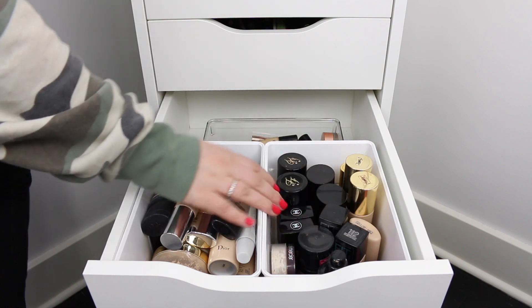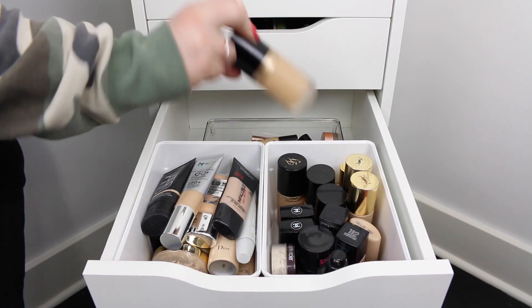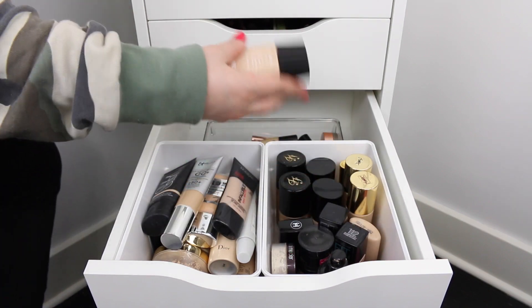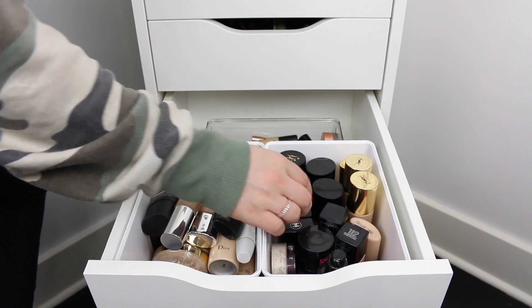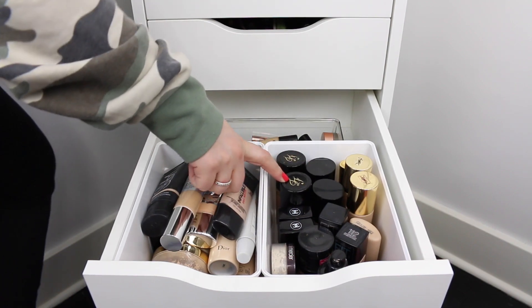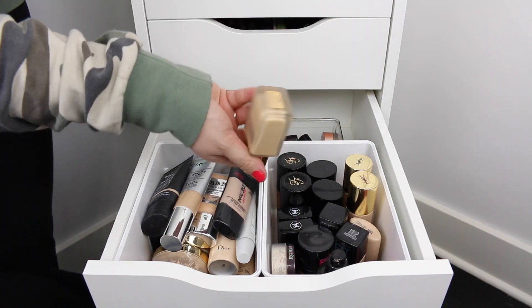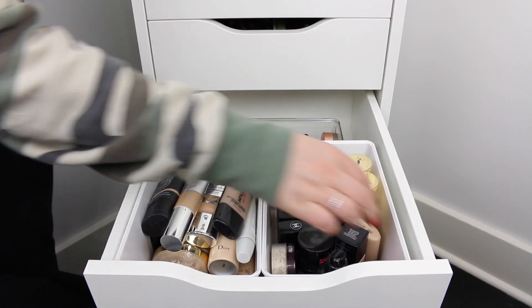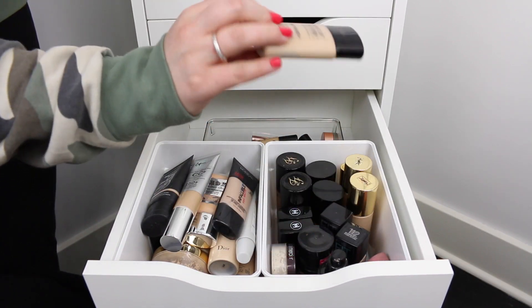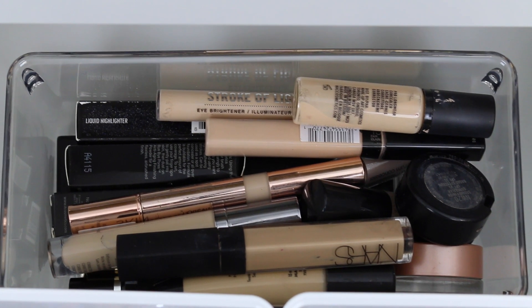On my favorites side, obviously the Too Faced Born This Way foundation is the best foundation in the world. The Chanel Vitalumière Aqua foundation used to be my go-to, but since Too Faced came out it's not quite as good. I have the Estee Lauder Double Wear foundation, which has been my go-to recently, and then a couple of drugstore foundations and the Makeup Forever Matte Velvet Plus.